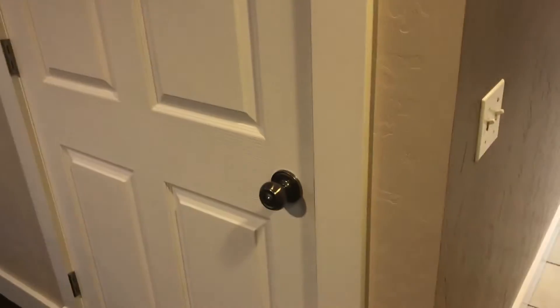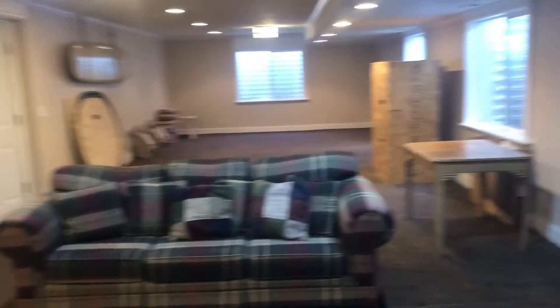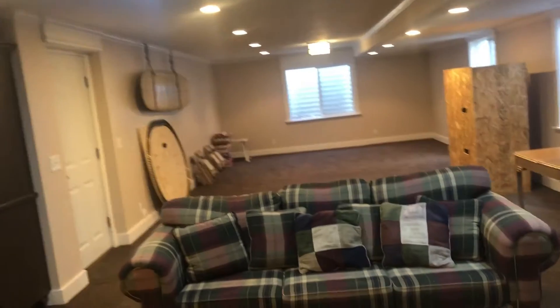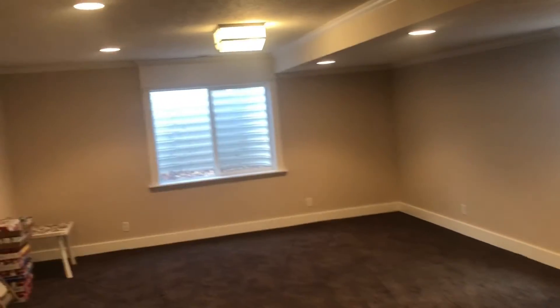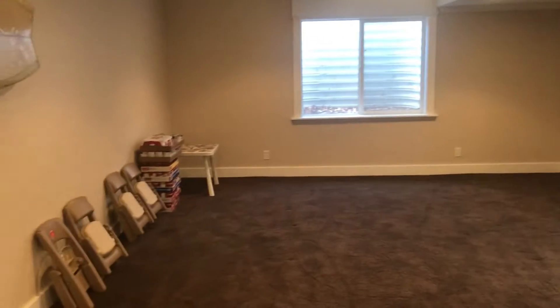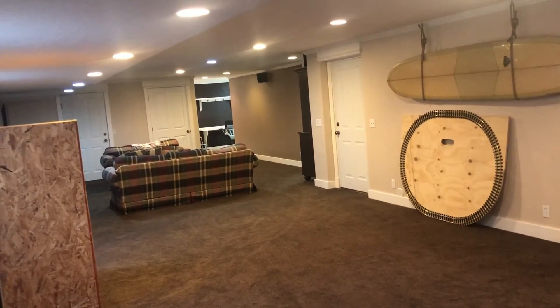We have some additional storage right here under the stairs. The carpet's in fantastic shape. I wanted to highlight something: they've replaced both of the water heaters in the last few years, which is great. They have the Manoblock plumbing system, which is awesome, and a nice furnace here. In this room is actually a second laundry hookup — super cool. This family room is so large that if you wanted one extra bedroom, that would be the fifth bedroom. You could just frame a wall right there, and you'd have a nice big bedroom and not miss anything from this family room — it is just that big.